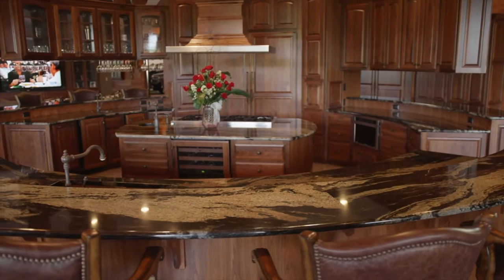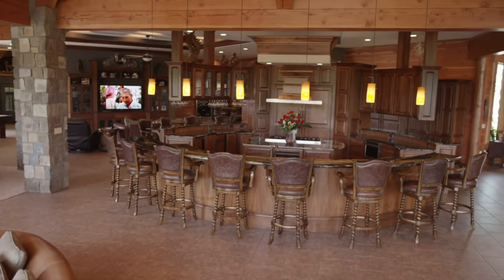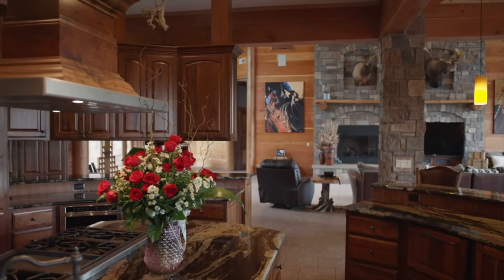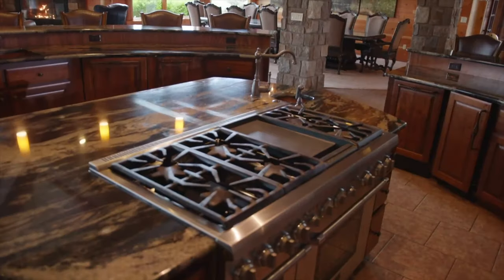In the epicenter of the home is a massive kitchen like nothing you've ever seen. Completely round without walls, perfectly centered for congregating with family and friends, and open to the surrounding living areas. Walnut cabinets with granite countertops, commercial style appliances, with multiple beverage coolers and ice makers.